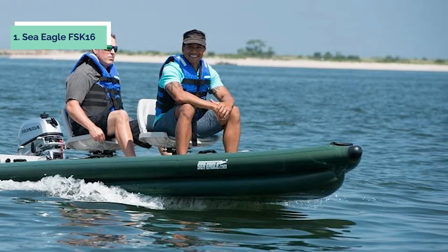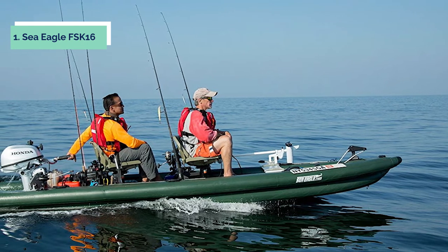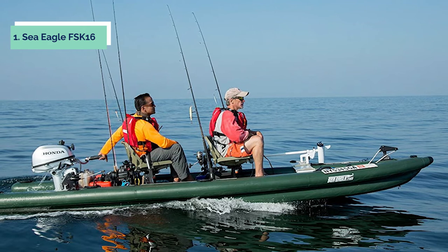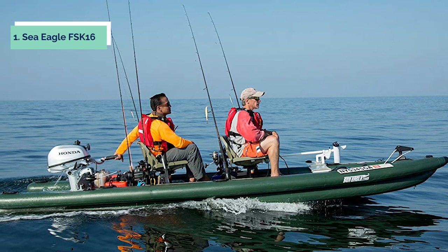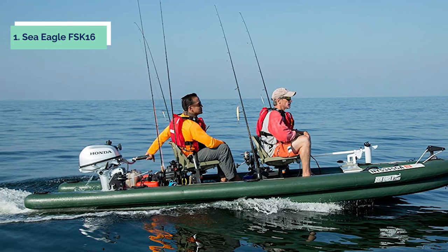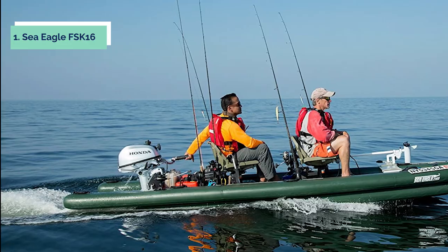This package includes one Sea Eagle FSK 16 inflatable fishing boat, one removable motor mounting tray, two removable gear trays, two adjustable paddles, and one air pump with pressure gauge and repair kit. The removable motor mounting tray holds up to 5 HP motors or higher, with gear combined weight under 38 lbs.